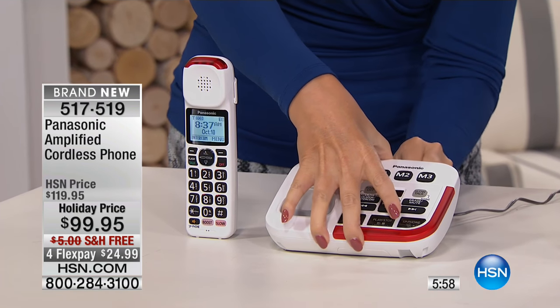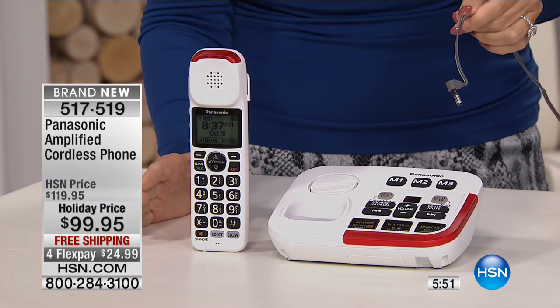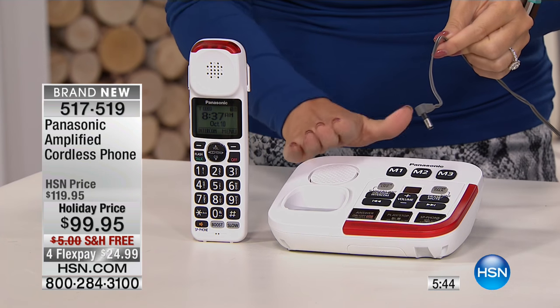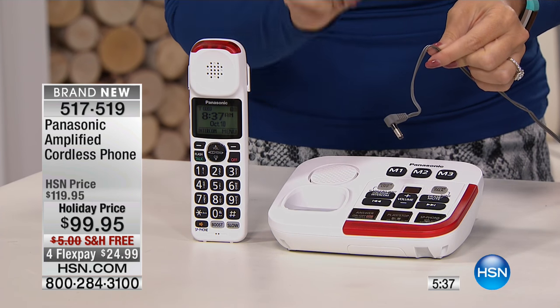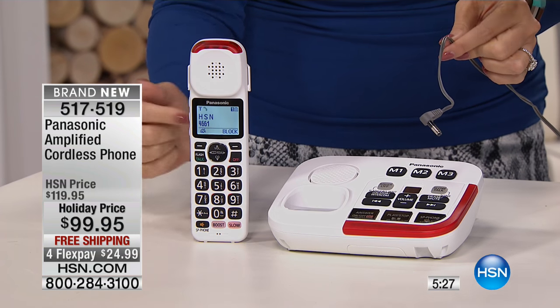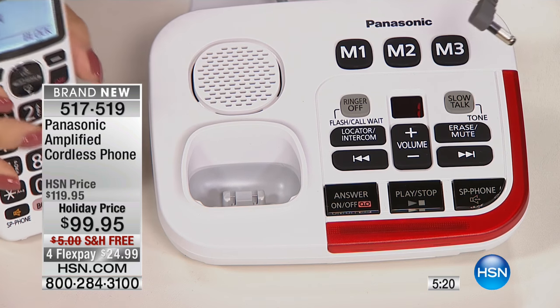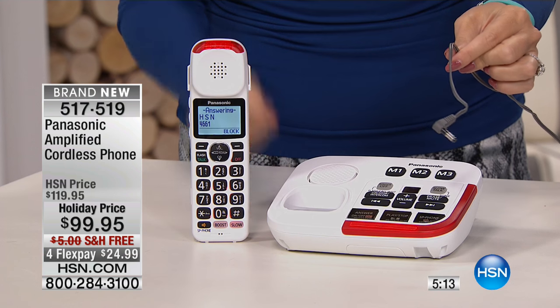Now let's show you that battery backup feature because Panasonic is so brilliant — they always add in some of the most unexpected but usable features. A lot of us don't realize this, but when the power goes out and you only have a cordless system in your home, you're not going to be able to place or receive phone calls. But with this Panasonic Clear Loud and Easy Set, even when the power goes out, you will be able to stay connected. The phone is unplugged from power right now — it shouldn't be working at all — but it's lighting up, still doing talking caller ID, and the backlit buttons and built-in digital answering machine with 17 minutes of record time are still working.